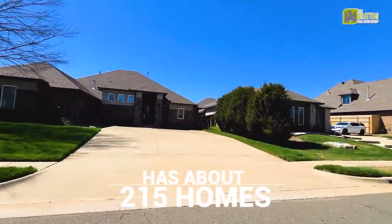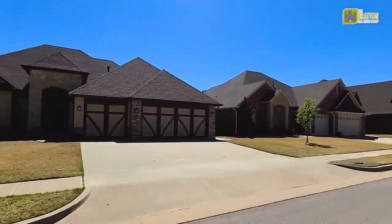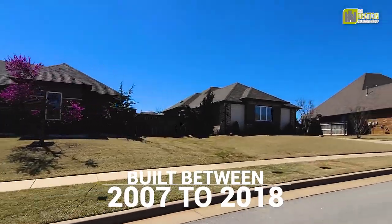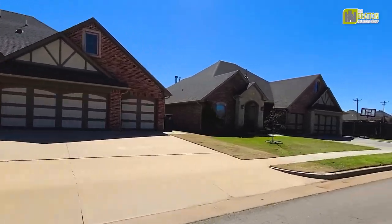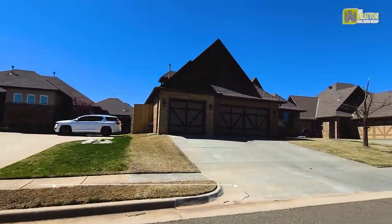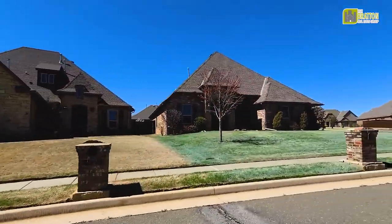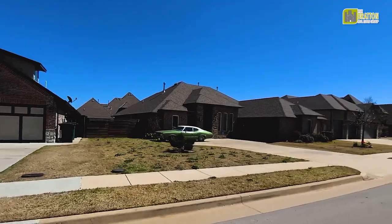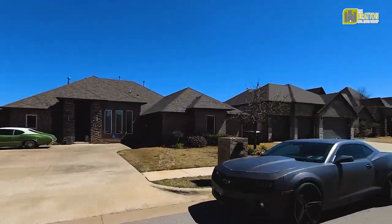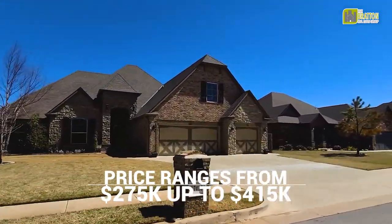It is about 215 homes, built between 2007 and 2018. All of the homes range from 2,000 square feet to about 3,300 square feet, and sell anywhere from $275,000 up to about $415,000.